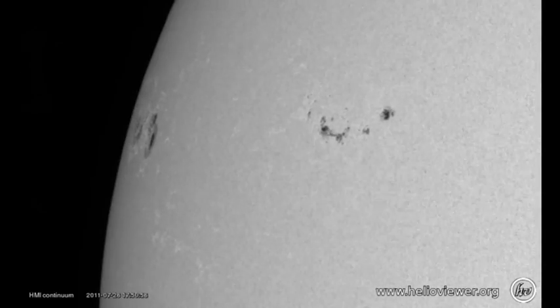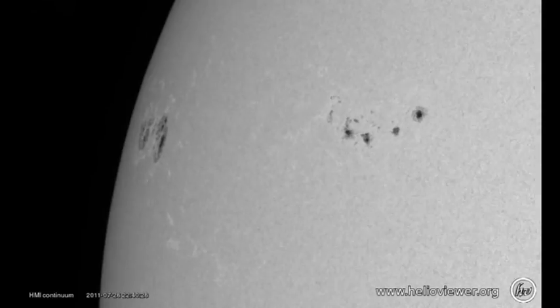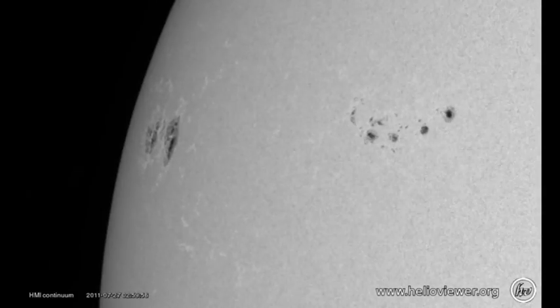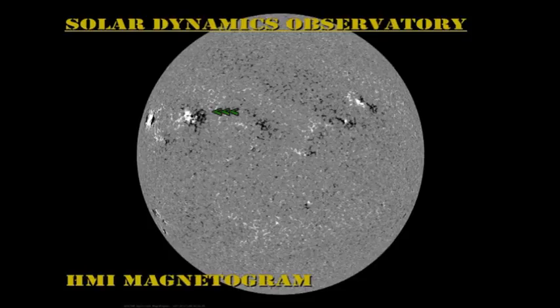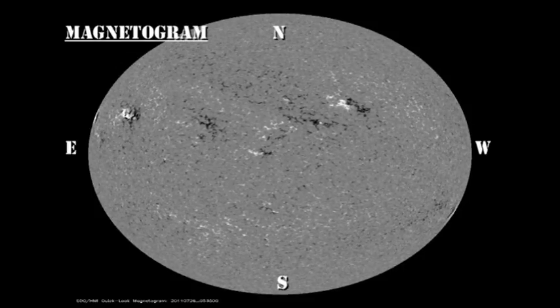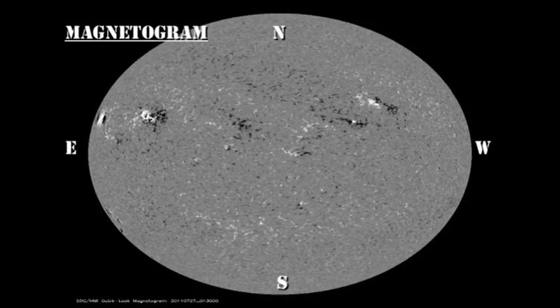Whether region 1261 is growing or just becoming more visible as it rotates onto the disk is a matter of debate, and we'll have to wait a day or two to see what is going on. In the magnetic movie, I'd like you to concentrate on region 1260. Watch how the magnetic field develops, particularly mixing up the positive and negative polarity, which is a good sign for producing flares.